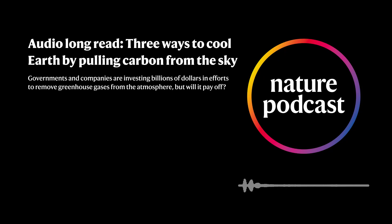This is an audio long read from Nature. In this episode, Three Ways to Cool Earth by Pulling Carbon from the Sky. Written by Geoff Tollefson and read by Benjamin Thompson.